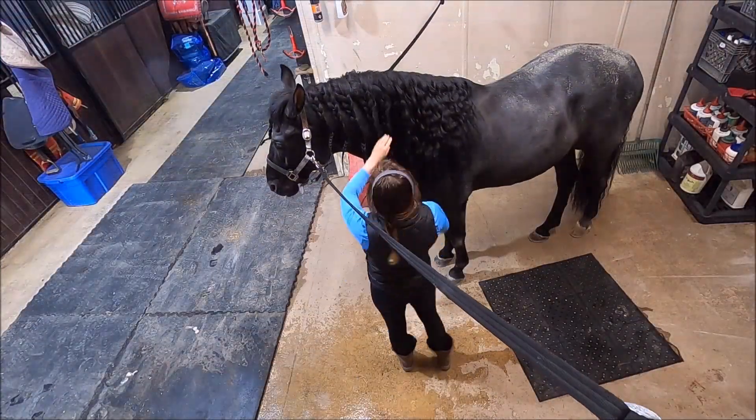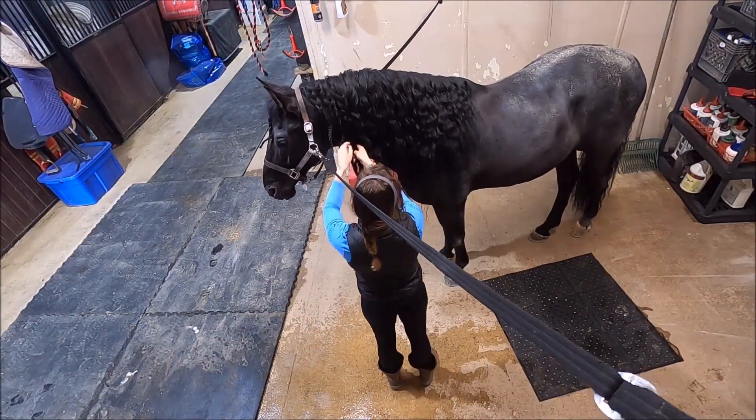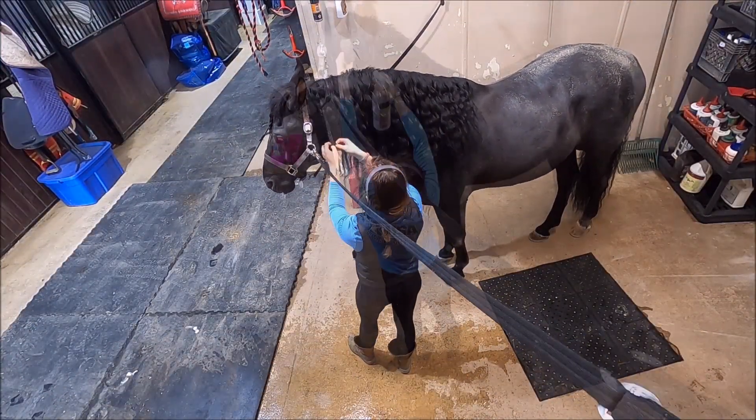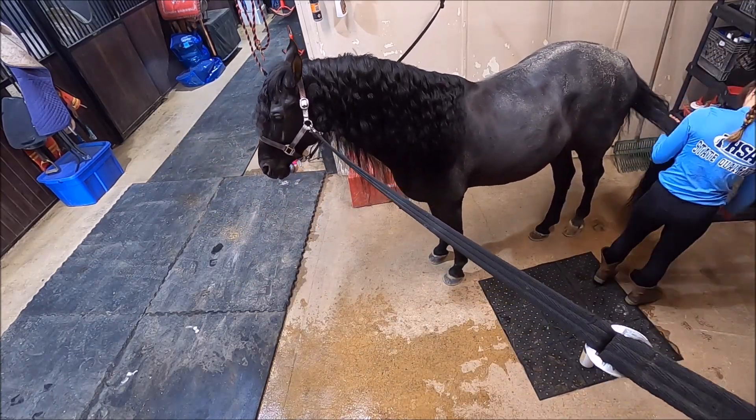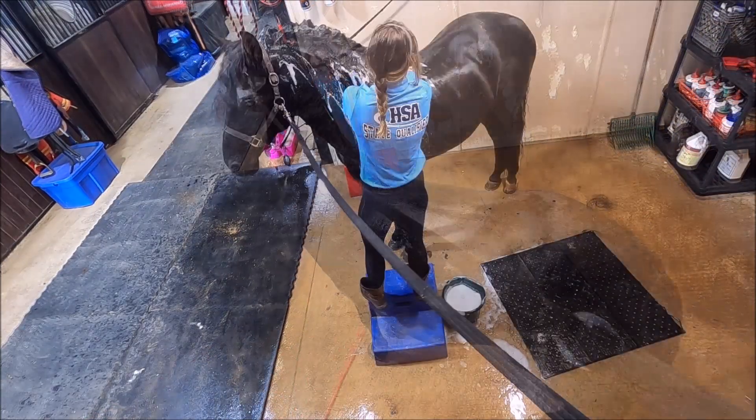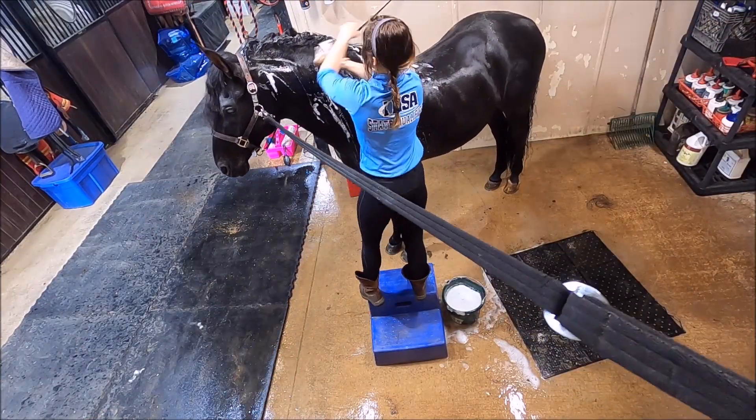Here we're going to show you the basic care of a horse's coat and tail with our beautiful black and dilution stallion. As you can see, he just got back from his daily turnout, and we start with the grooming process.